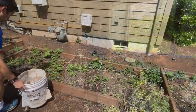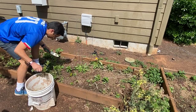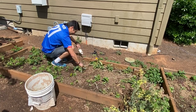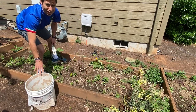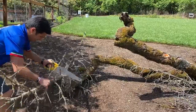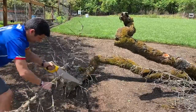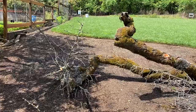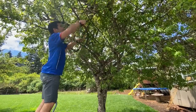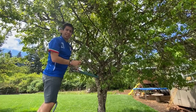Vacuuming is exercise. Pulling weeds is exercise. Sawing, pruning, and trimming trees and bushes that need it is exercise.